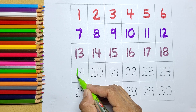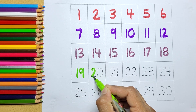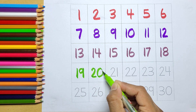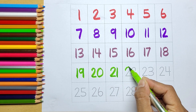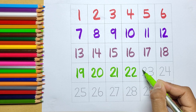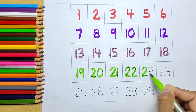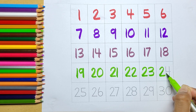Light green color: 19, 20, 21, 22, 23, 24.